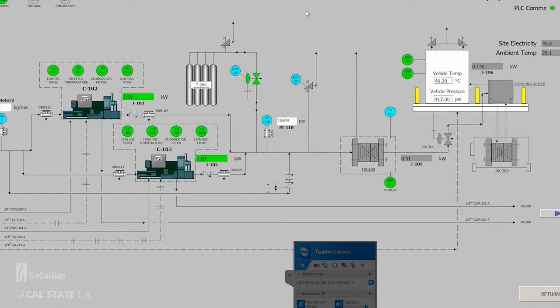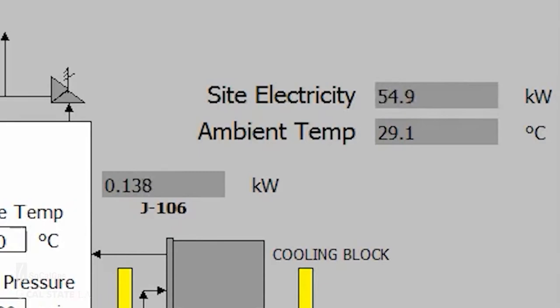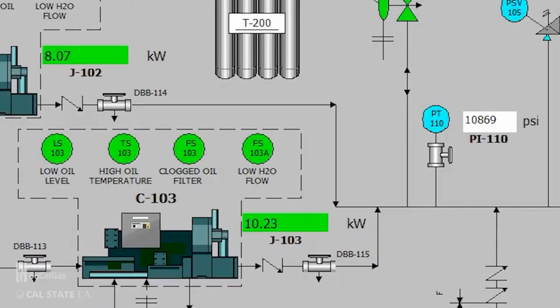To get data from the hydrogen station, we access the hydrogen monitoring system through TeamViewer, which allows us to record the power output of components and total power consumption under fueling or standby conditions. In this recording, we can see the hydrogen station fueling from two high-pressure compressors, with power output shown in the top right along with pressure and temperature from each component like the chiller and compressors. The electrolyzer and low-pressure compressors are not turned on for this recording.